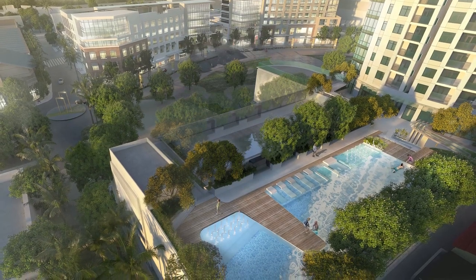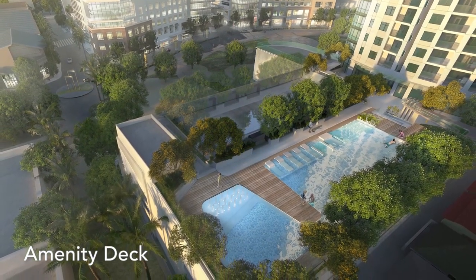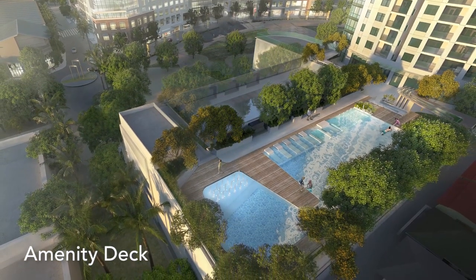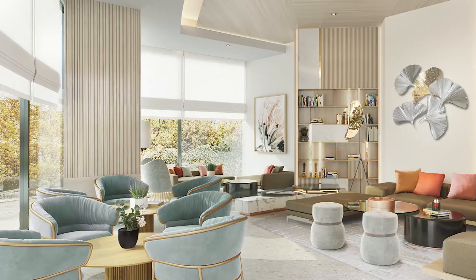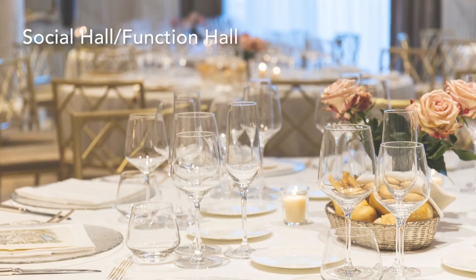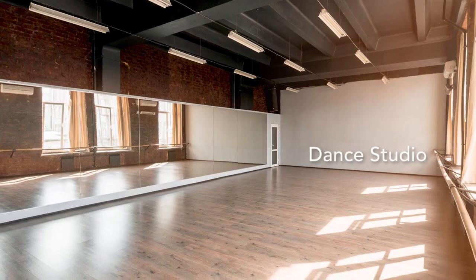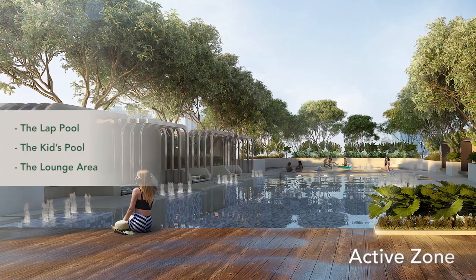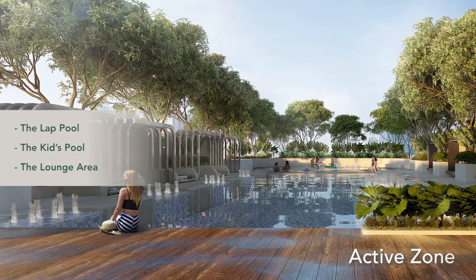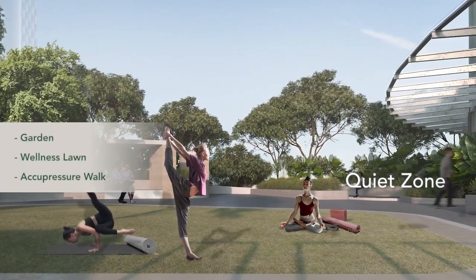Work-life balance and wellness is further complemented by the amenity deck, designed with ideal spots for a perfect reprieve — each one allowing you to be in touch with the social, physical, and even spiritual aspects of your life. Amenities include a residents lounge, social hall or function hall, pamper room, fitness hall, dance studio, breathing room, children's playroom, an active zone with a lap pool, kids pool, and lounge area, plus a quiet zone where the garden and wellness lawn are located.